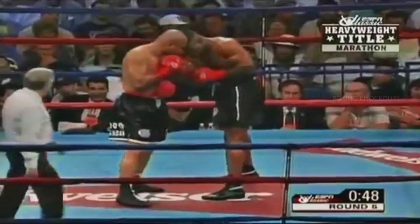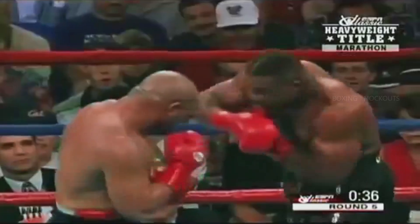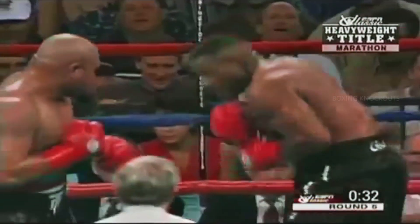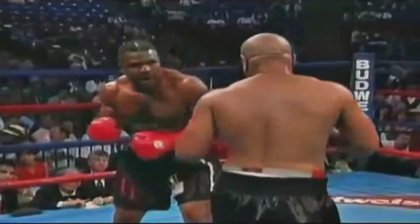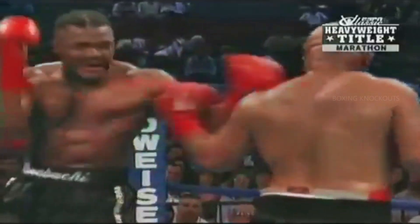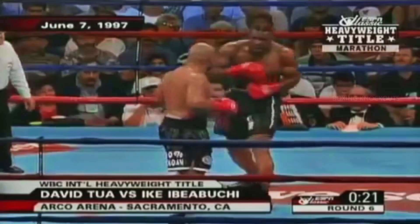There's that left hook from Tua — his signature punch. Left hook of his own. Tua now opens up with a left hook and Ibeabuchi returns fire. Double left hook from Tua. The way he's giving Tua things to think about — double left hook by Tua. Good left hook here, and he got some leverage into it with the subsequent right hands and double left hook. Tua's starting to feel a little bit more comfortable. There's a good right hand, but he seems like he's getting into it a little bit.